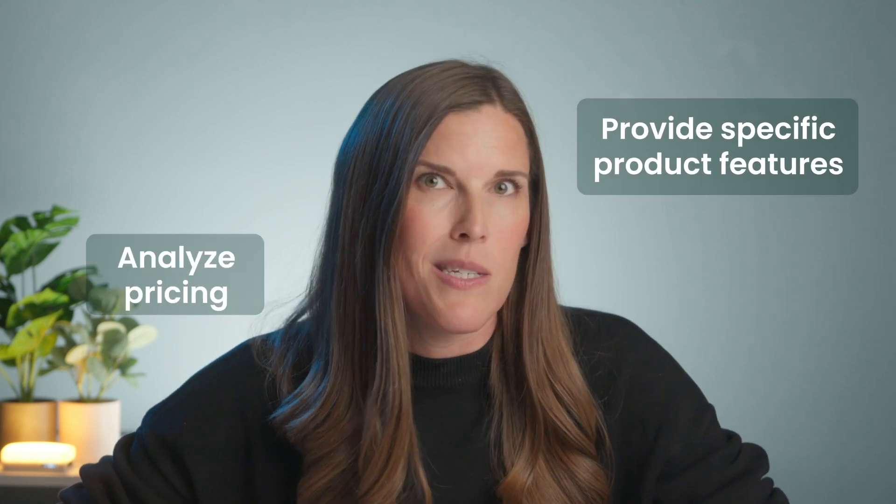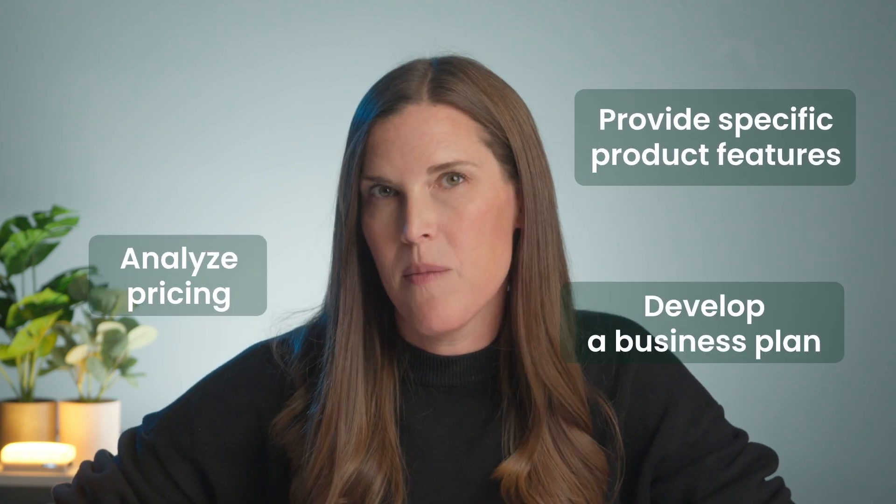In a matter of a minute, I have a list of my competitors, their websites, and their value propositions. Hours of work reduced to next to nothing. We can go on endlessly too, asking ChatGPT to provide specific product features, analyze pricing, and even help us develop a business plan. Run out of ideas? You can literally ask it how it can help you and it will provide you with a bunch of areas it can assist with.